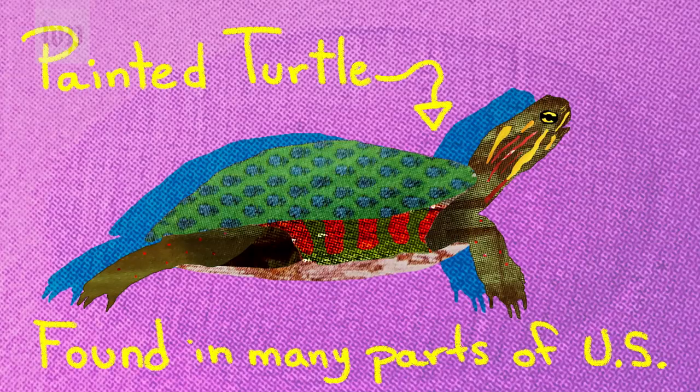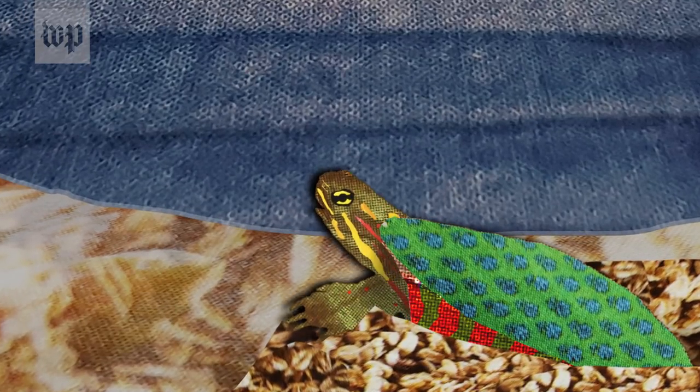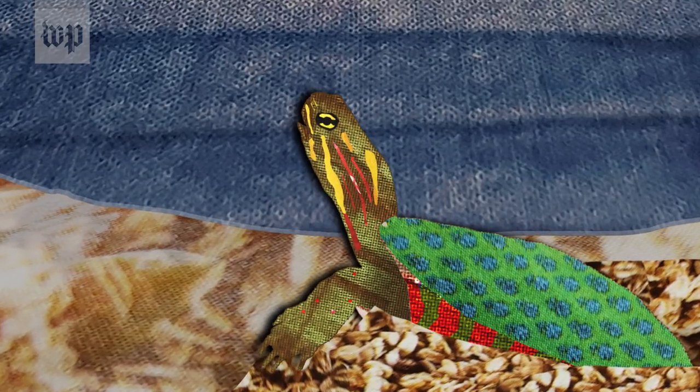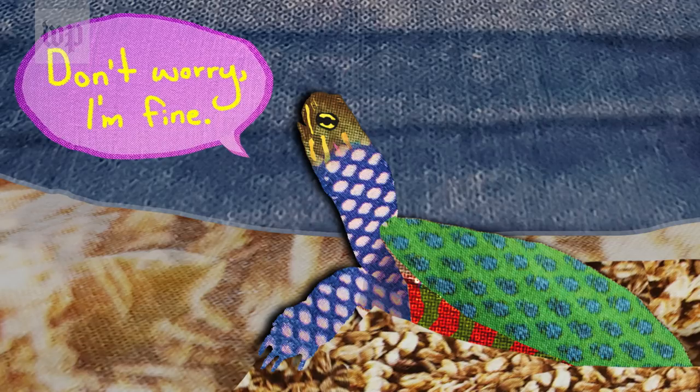Painted turtles are found in ponds in many parts of the United States. Baby painted turtles spend their first winters in their nests on land, and when the temperature drops, about half the water in their bodies can freeze. Don't worry, I'm fine.